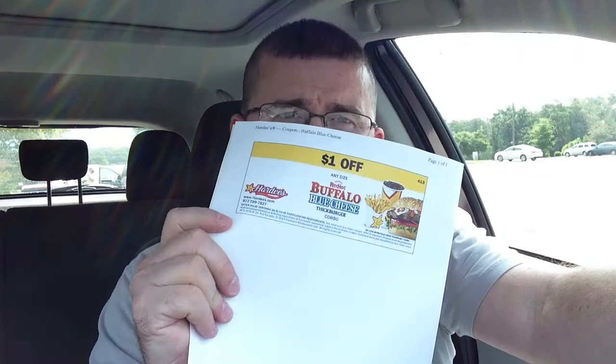All right, what's drive-thru drive-by time again? Hardee's launched a new burger this week — their Buffalo Blue Cheeseburger. Supposedly it's a Buffalo Chicken Wings meets Cheeseburger. They sent over a few coupons to the studio, wanted to do a drive-thru drive-by to go check it out. So we headed over this morning.